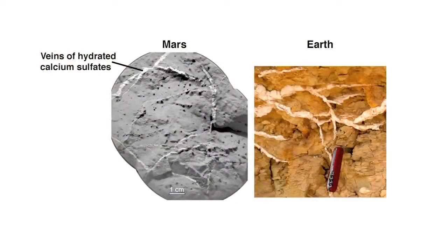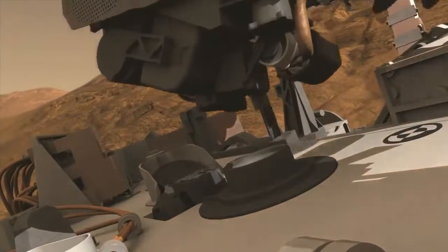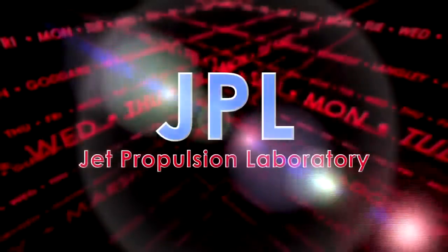We have found a habitable environment that is so benign and supportive of life that probably if this water was around and you had been on the planet, you would have been able to drink it. Here now, in this week's Curiosity rover report, the details of the work behind this big discovery. Hi, I'm Joel Hurwitz, a scientist with Curiosity's surface sampling system team, and this is your Curiosity rover report.